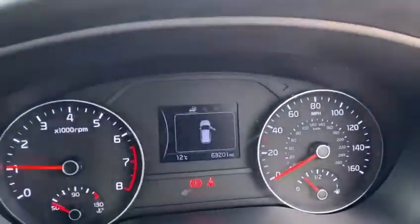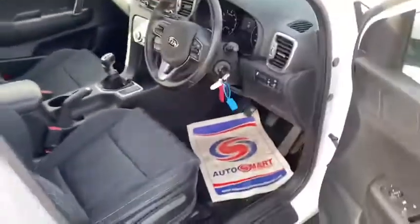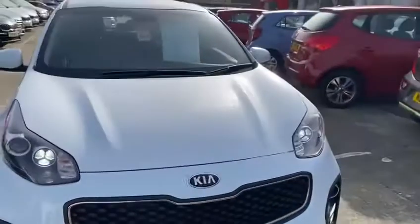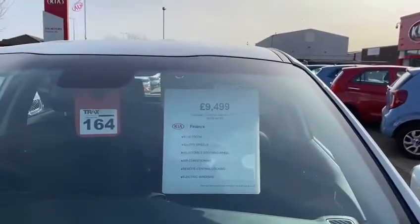This car has got 63,201 miles on it. It's a really clean car — bodywork is in great shape and the interior is in great condition still. It's a lot of car at a fantastic price of only £9,499.